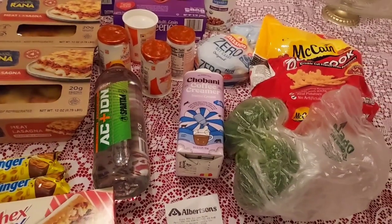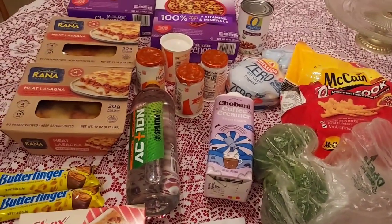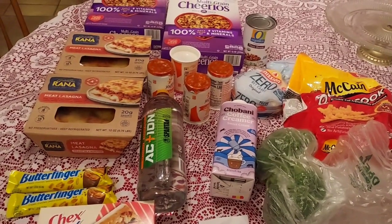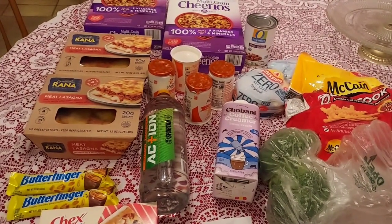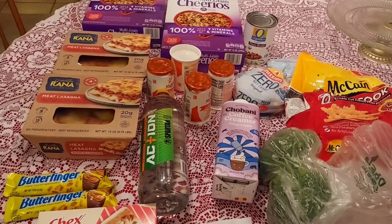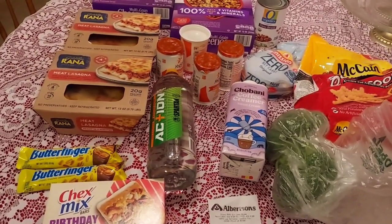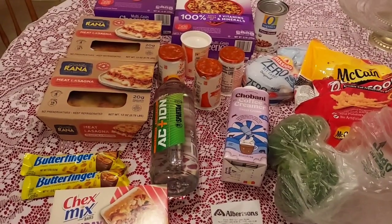I really can't complain about not getting the lasagna Ibotta rebate because everything was only about $0.50 in the end. I got vegetables and things for dinner, so I'm pretty excited about that. That's what I got this week at Albertsons. I'll be doing an ad preview or ad scan pretty soon. Thank you all so much for watching — we'll see you on the next video. Everybody have a safe, wonderful, and happy Wednesday!